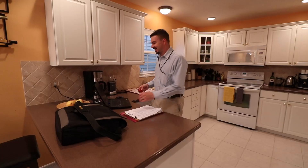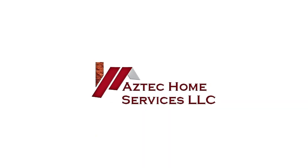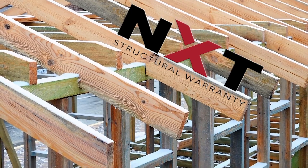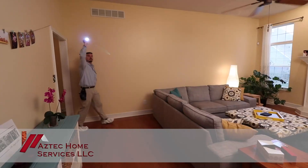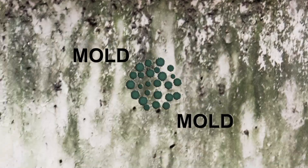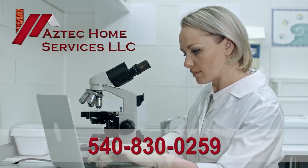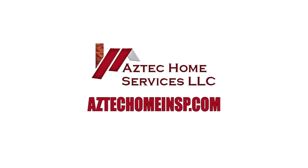The real estate market is hot, but skipping the home inspection could be a mistake — and no one can tell the future. Aztec Home Services is here to the rescue. They provide a five-year roof leak warranty and a 12-month structural warranty with every home inspection. Whether it's for the buyer or the seller, Aztec Home Services offers an 18-month transferable home buyer's warranty providing both parties protection after the inspection. Got mold? Got radon? Call Aztec at 540-830-0259 or schedule online at AztecHomeINSP.com.